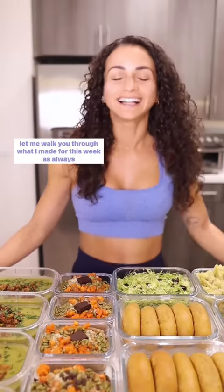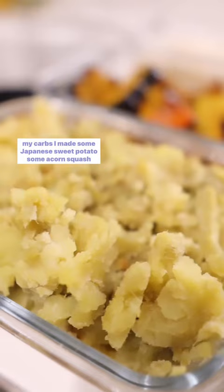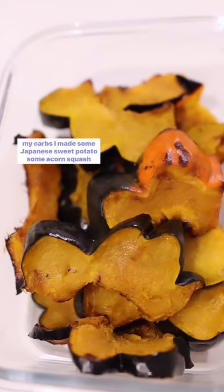Let's meal prep. Let me walk you through what I made for this week. As always, all the details will be in the description box below. For my carbs, I made some Japanese sweet potato, some acorn squash, and some rice.